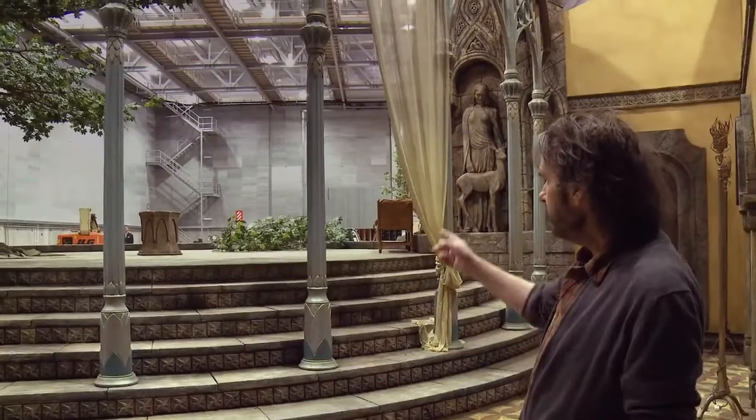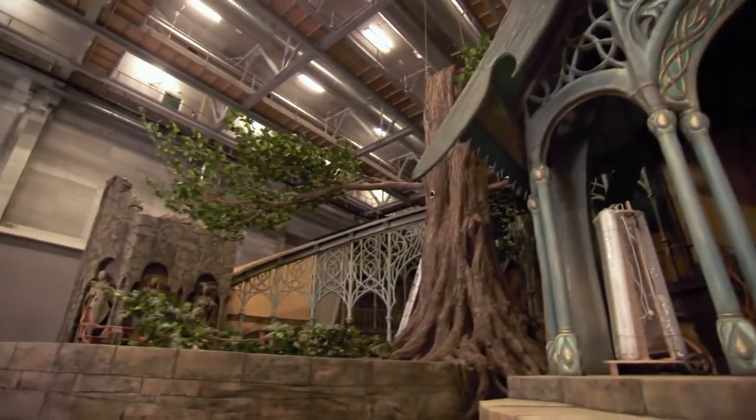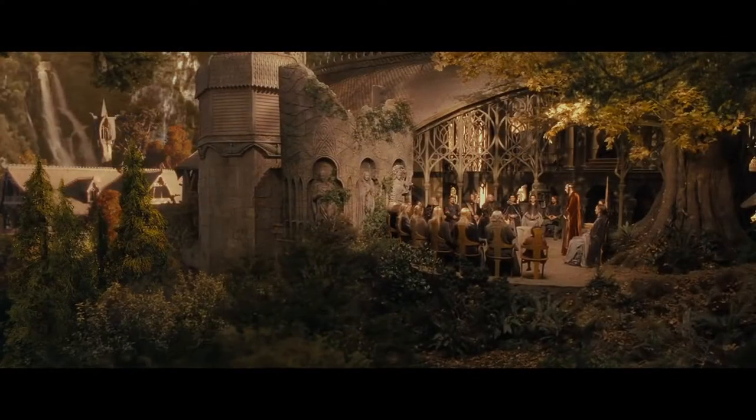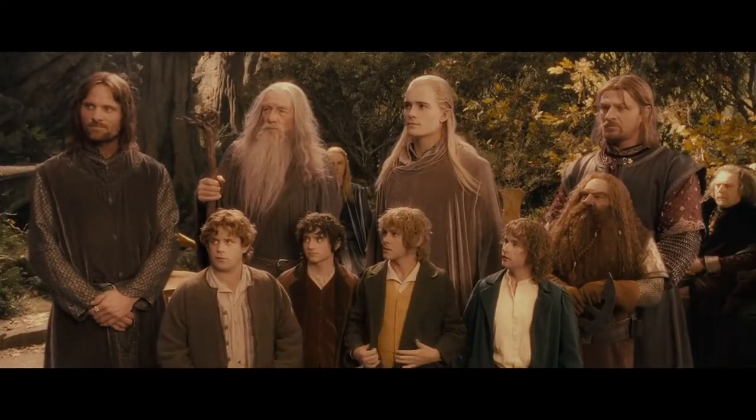Now this is a familiar set. It's Elrond's Chambers and it's an exact copy of the one that we had in the Fellowship of the Ring. In fact, just over here on the balcony is where the Council of Elrond took place — where the Fellowship was formed and Frodo volunteered to take the ring to Mordor. But also in The Hobbit there's going to be a lot of new bits of Rivendell that we haven't seen before, some really cool bits that we'll keep as a little surprise for the time being.